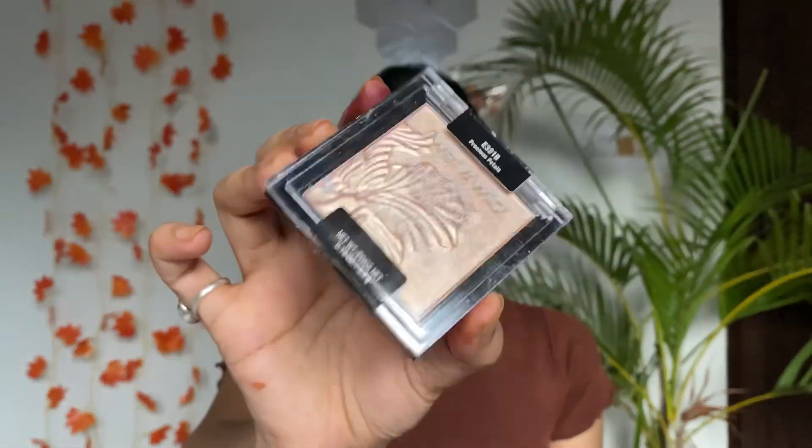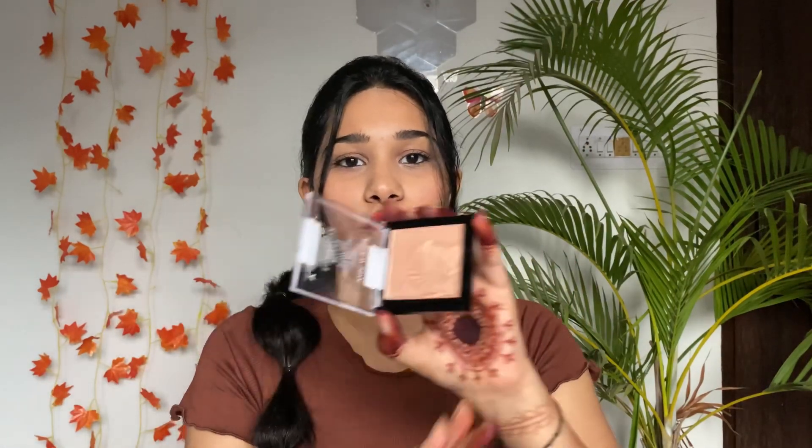Next up I have the Wet and Wild Highlighter in shade Precious Petals — such a nice color! I actually had it before but it broke, so I decided to repurchase it. The shimmery particles are very fine and it doesn't look chalky on the face at all. This is a must-have highlighter — my absolute holy grail product. The price is 248 rupees, which is a steal deal, and you get 5.4 grams of product.